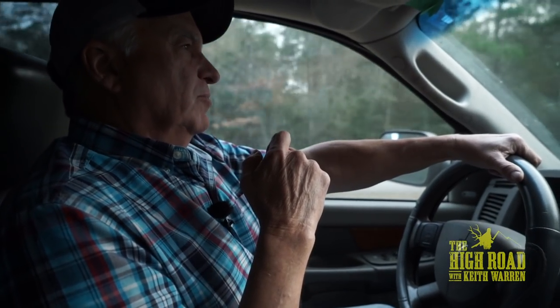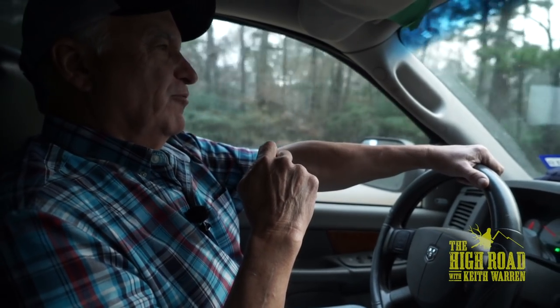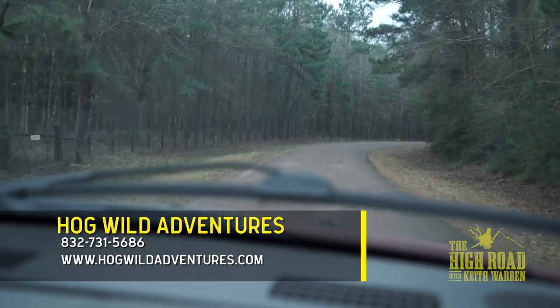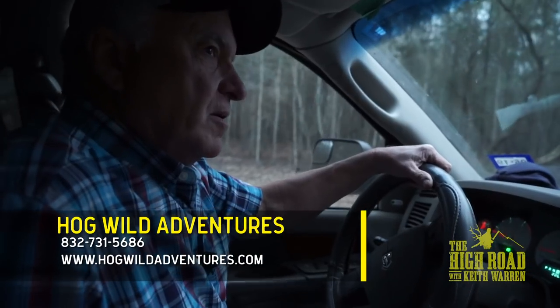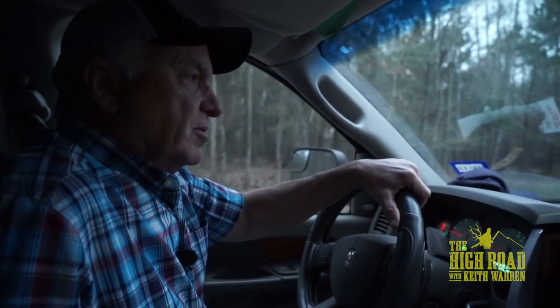We're heading to one of my favorite places on earth right now to go hog hunting - ground zero for the best hog hunting in the country. Heading to Hog Wild Adventures, only 15 minutes away from the Houston Intercontinental Airport. There are lots of places to go hog hunting, and this place has got a bunch of hogs. But the best thing about this place to me is the guy who runs it, Billy Reeves. I came out here years ago and I didn't know Billy from Adam, and now he's like a brother.